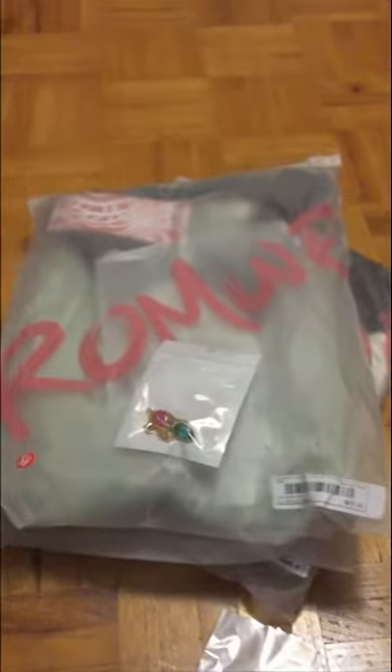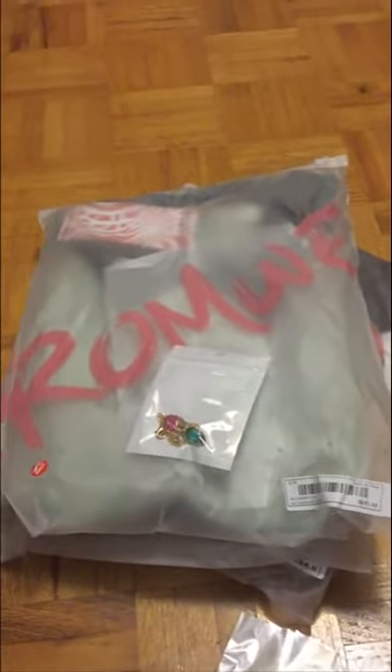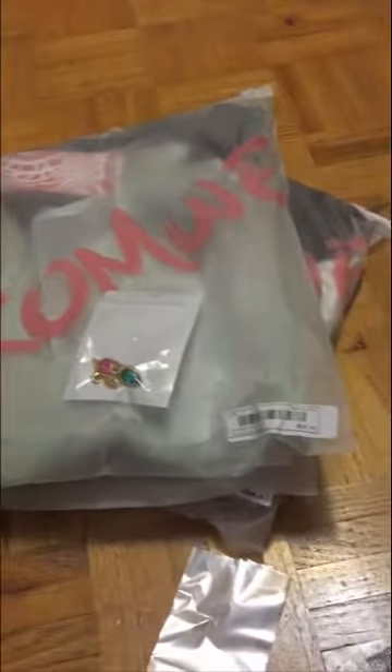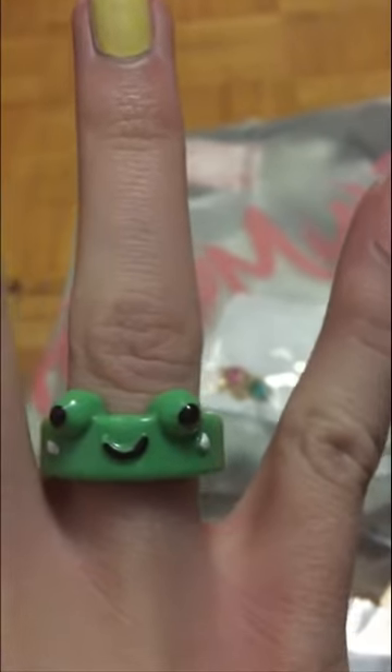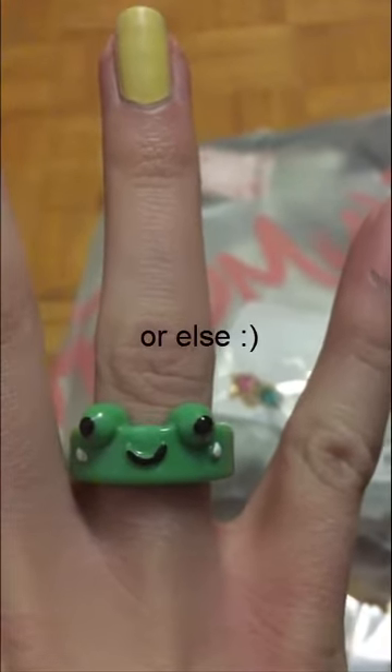I haven't actually looked at these since I got them. I haven't opened them or anything, haven't touched them except for this little man. Look at him. Isn't he adorable? His name is Todd. Respect him.